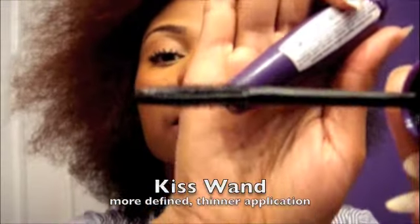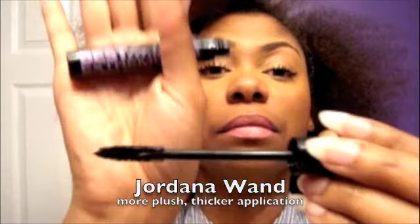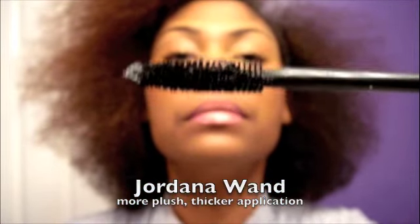This one — the Jordana — looks thicker. The great thing I love about the Kiss though is that even though the wand is much smaller around, it does a great job as far as defining. The Jordana wand is fuller and more plush than the Kiss one, while the Kiss one does a better job with defining.